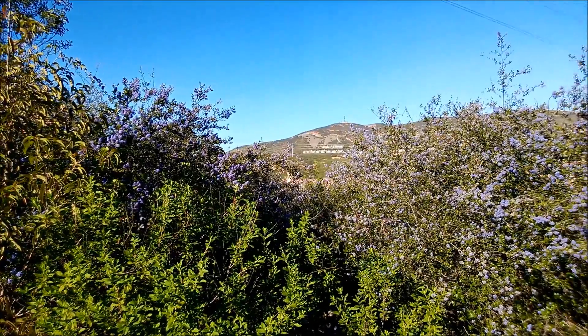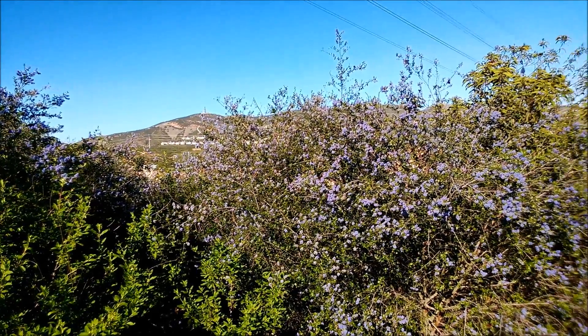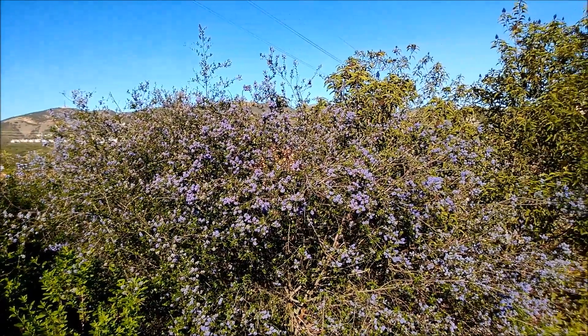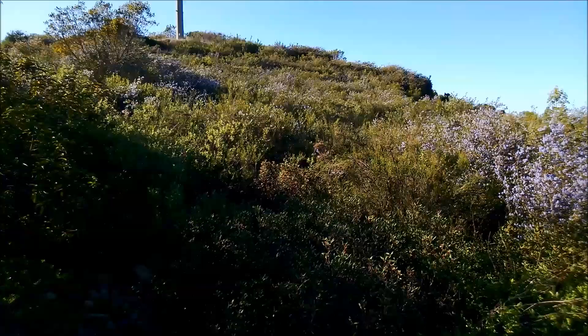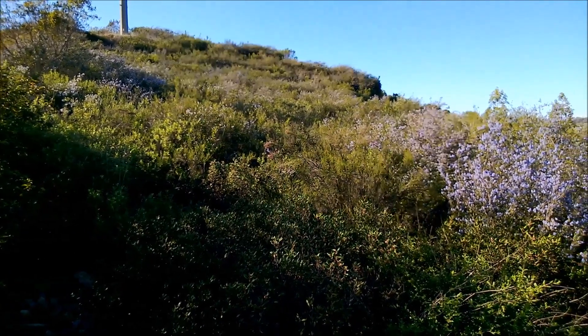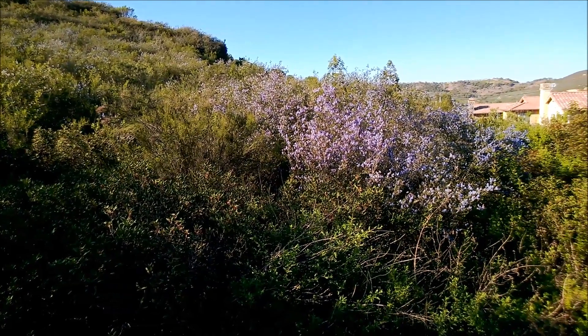The literature states that this shrub grows to a height of maybe two to three meters and one to two meters wide, but in Escondido alone I encountered small trees of Ramona lilac that grew to four meters in height and probably three meters or wider. I'm sure there are Ramona lilac trees out there that are much bigger than what I saw — perhaps never encountered by humans.